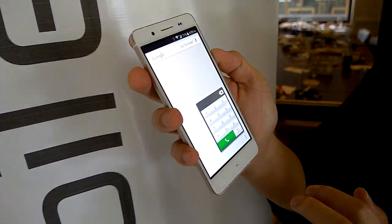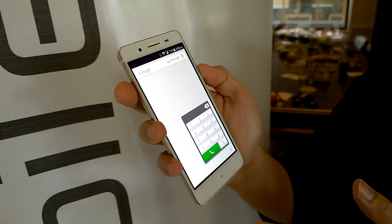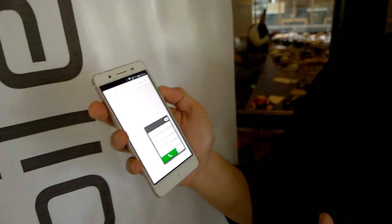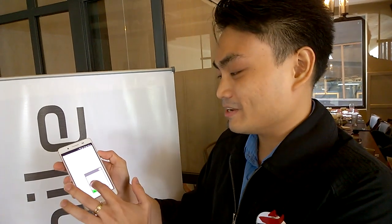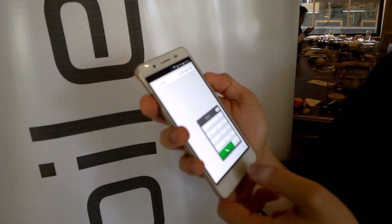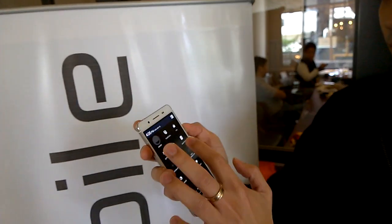The floating dial lets you dial from anywhere in the interface. For example, if you're on a website and see a phone number like a pizza place, you don't need to memorize it — you can have the dialer floating and dial directly from that screen.